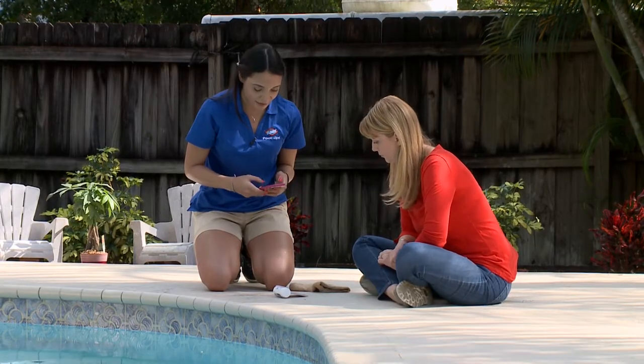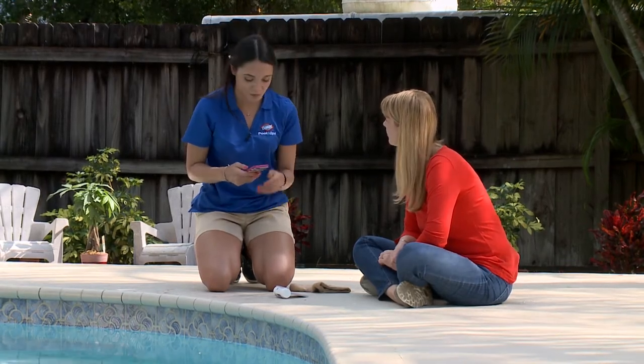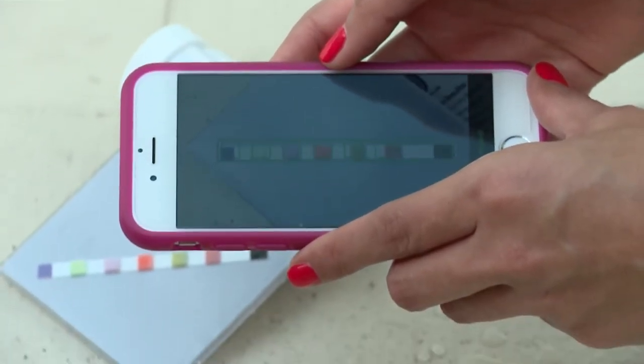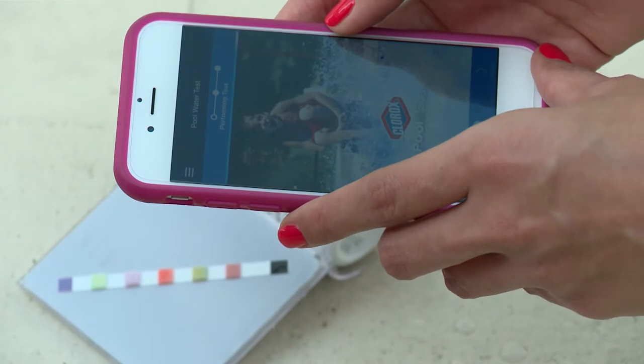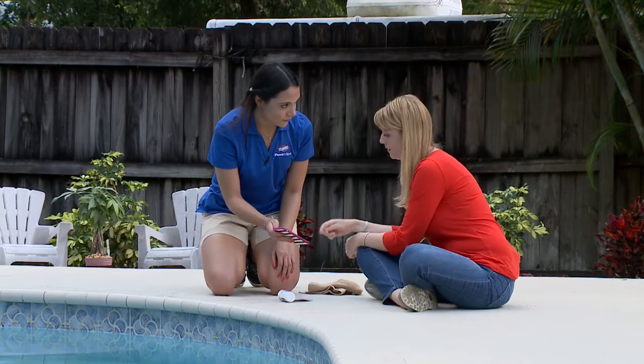Place the strip on the gray card diagonally — the gray card allows the camera to calibrate the colors of the pads. Open the app and align the test strip until you get the green marks. It will show you whether your free chlorine is in range and your stabilizer, using green and red indicators so you can instantly see what needs work.